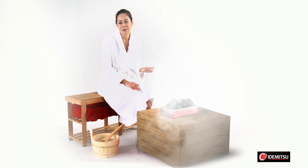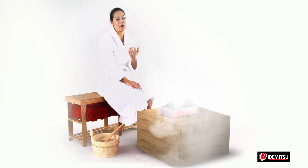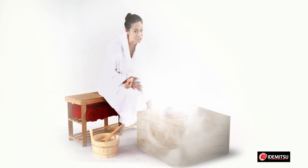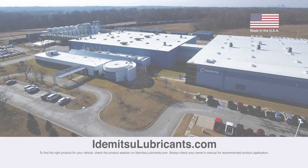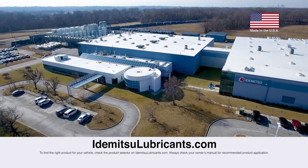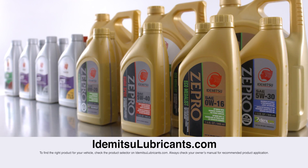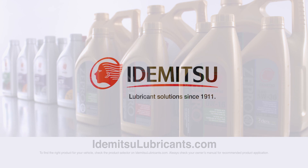So choose Edomitsu and Zpro, Edomitsu's premium line of oil, for power and performance you can feel, and fuel economy you'll appreciate. Stay tuned for more videos about Edomitsu and Zpro oils, or visit our website EdomitsuLubricants.com to learn more. Make sure to subscribe to our page by clicking the button below.